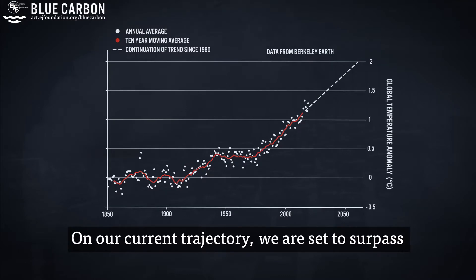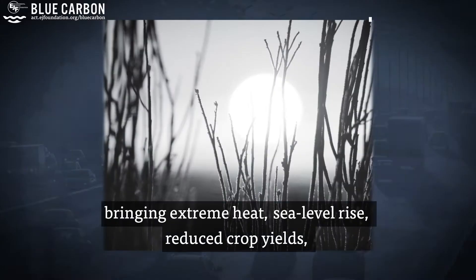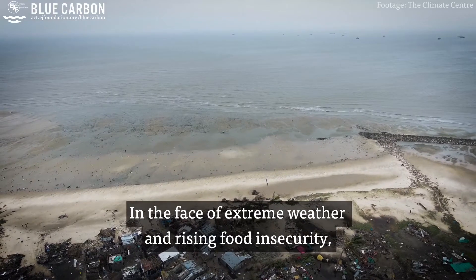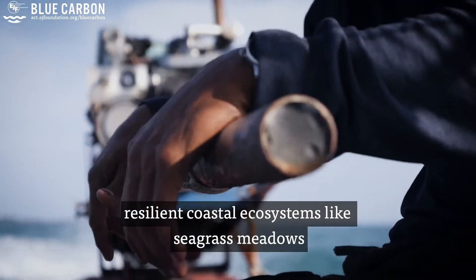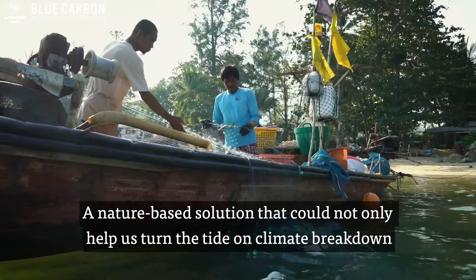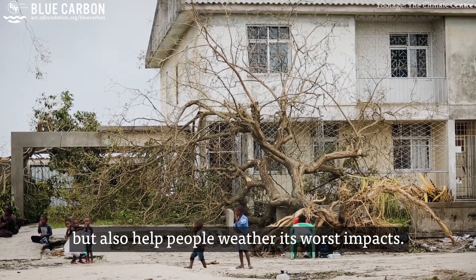On our current trajectory, we are set to surpass a 1.5 degree temperature rise by 2030, bringing extreme heat, sea level rise, reduced crop yields, declining fisheries, and much more. In the face of extreme weather and rising food insecurity, resilient coastal ecosystems like seagrass meadows will be lifelines for millions of people — a nature-based solution that could not only help us turn the tide on climate breakdown, but also help people weather its worst impacts.